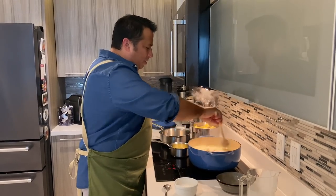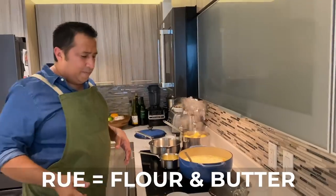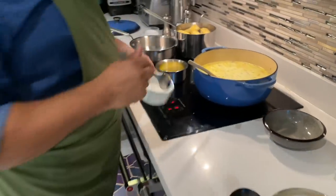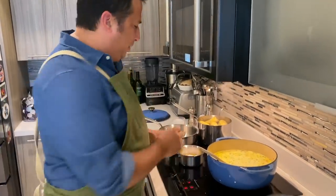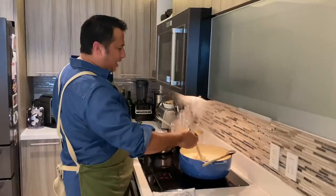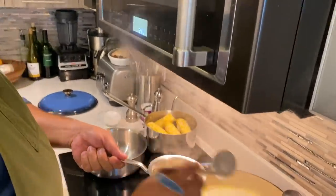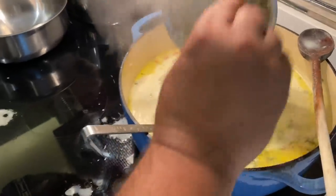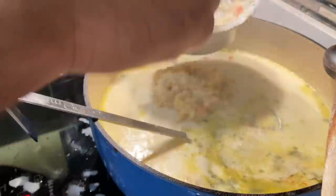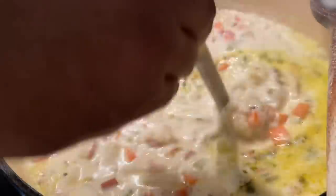I'm going to be adding the roux into this soup probably in about 10 minutes. The roux is flour and butter. Once the butter is melted, we're going to be adding the flour right into the butter and we're going to make a paste. I like to temper my roux, and this prevents roux balls. We'll add that to the soup, and this will give us our really thick clam chowder that we're looking for.